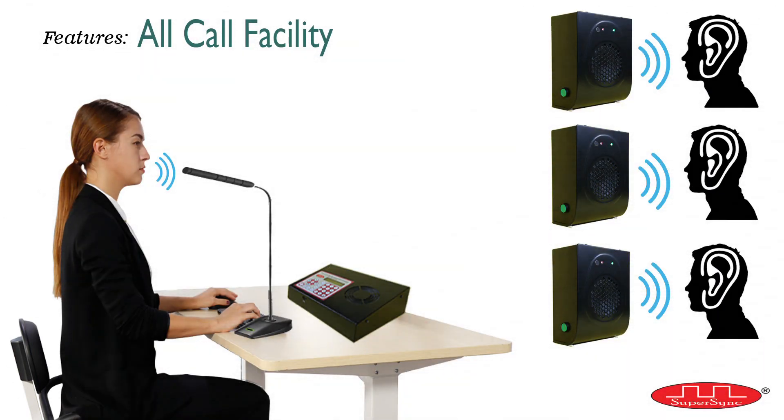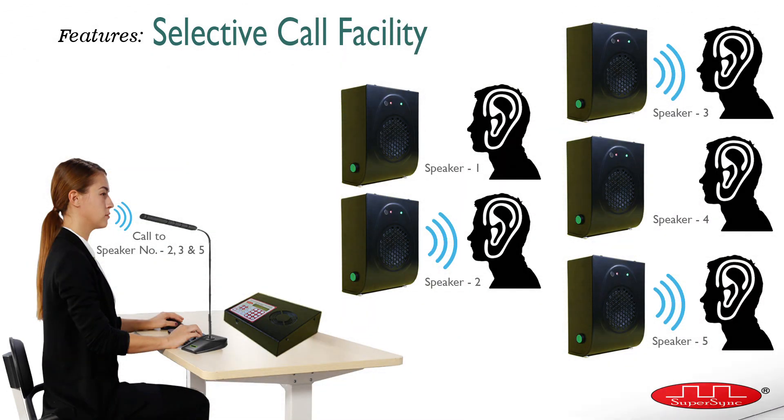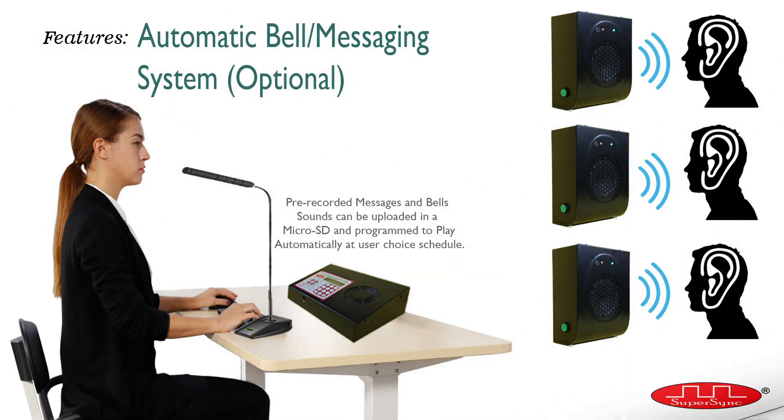Third is all call or general call, which can be initiated from the master control. Fourth is group call, which can also be initiated from the master control — the user can make five groups of ten addresses each. Fifth is calling more than one randomly selected speaker from the master control. Sixth is playing music through external devices like a computer, laptop, or mobile. Seventh is generating a panic alarm from each speaker — this is an optional feature. And eighth is an automatic bell and messaging system to play pre-recorded music or messages on user-programmable time schedules. A total of 50 schedules can be programmed to play in 24 hours — this is also an optional feature.